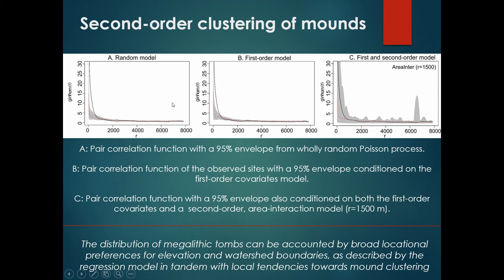The black line remaining above the gray envelope in both graphs confirms clustering. The first graph uses a random model and the second uses a first-order model. In the first-order graph, the gray envelope is conditioned by the prediction surface and demonstrates that although the first-order trends are important, they do not account for the overall clustering — the black line is not inside the gray envelope. This points out that there is more clustering in the sites than can be explained by the prediction surface, watershed edges, and elevation. This clustering is more likely to be endogenous — what is called second-order in character — meaning the presence of one site makes a nearby site more likely.